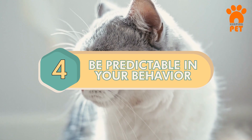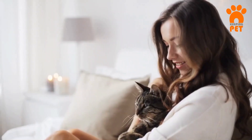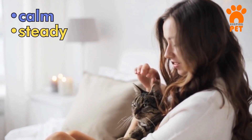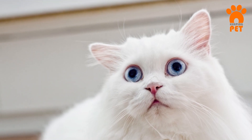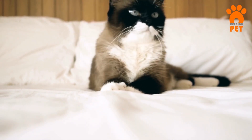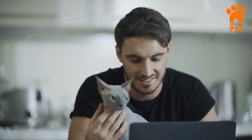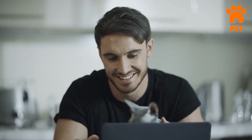Number 4: Be Predictable in Your Behavior. Avoid startling your furry pal by maintaining a calm and steady demeanor, both in your movements and voice. Don't stomp or make sudden lunges. Consistency is important, even with other pets or children present. Some cats are more sensitive, so predictability is essential to help them feel secure, especially if they tend to be easily startled by sudden actions or noises.